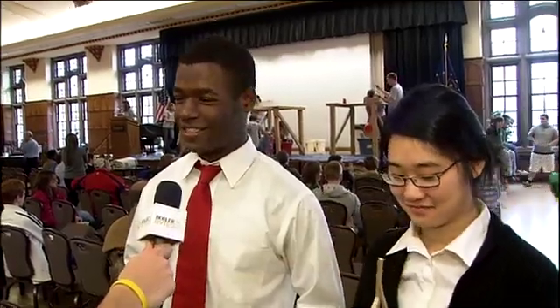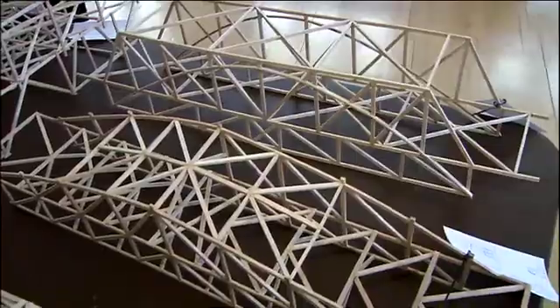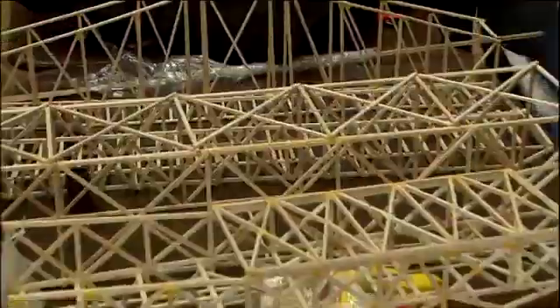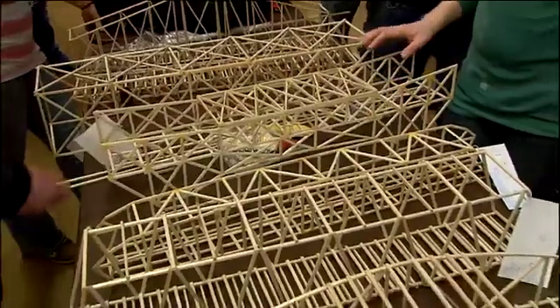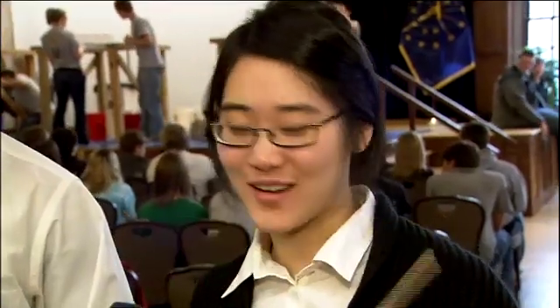Are you guys excited about being here today? Oh yeah, it's just amazing. This is our first time out here and we love it. It's great — all these bridges and everything, how intense the designs are, and how strong everything looks. It's great, it's beyond what we were expecting. Way beyond. Like this part didn't break at all — it was the left part — but the right part broke a lot.